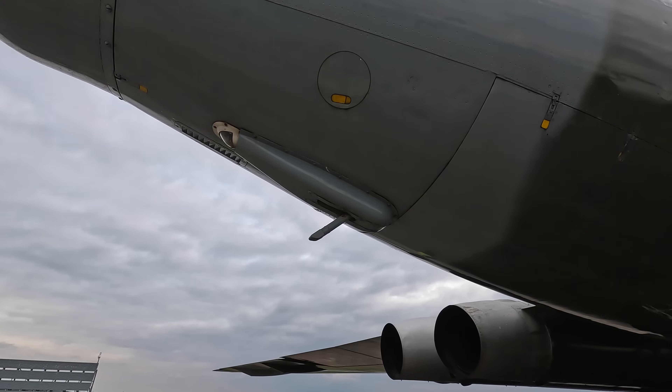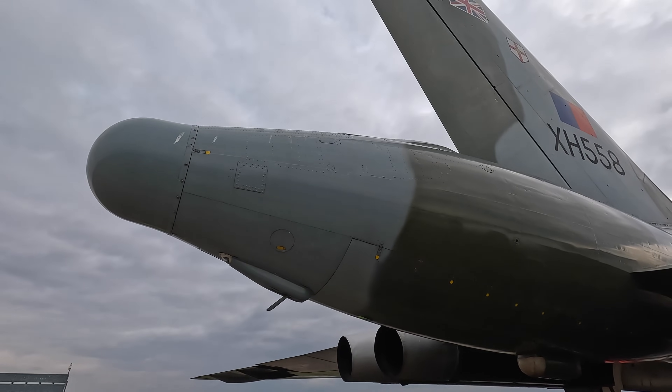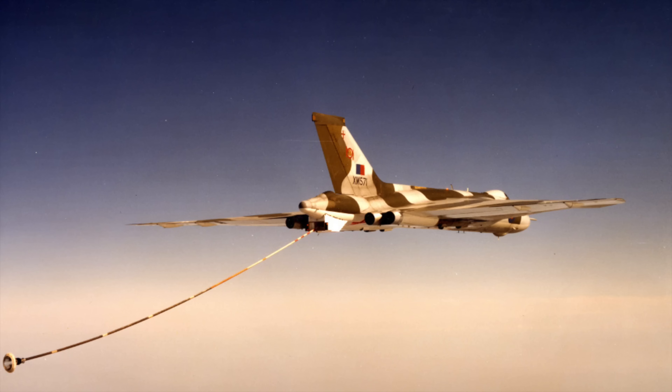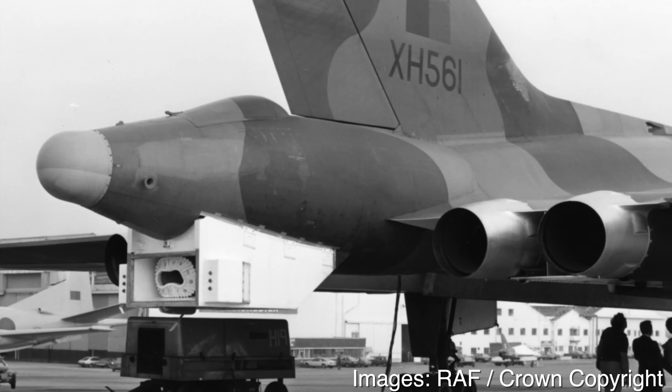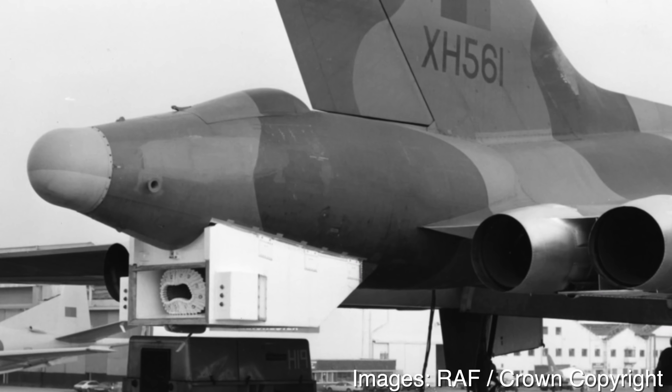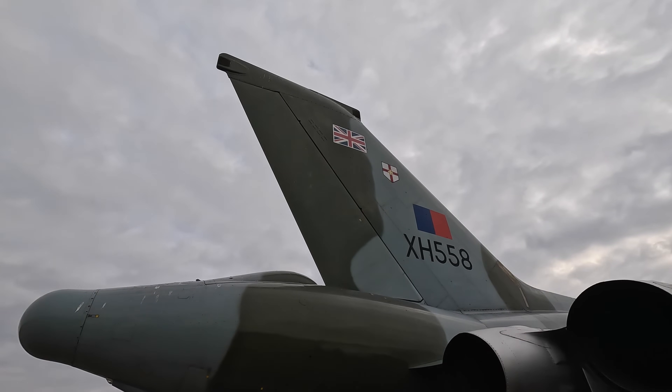Above this pod was the braking parachute, which was needed if the runway was 6,000 feet or less. Six Vulcans including this one were converted to become K2 tankers, and here's the refuelling pod — it was later removed from this one. And at the top of the fin were more ECM antennas.